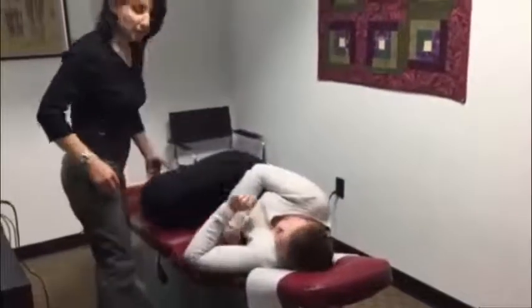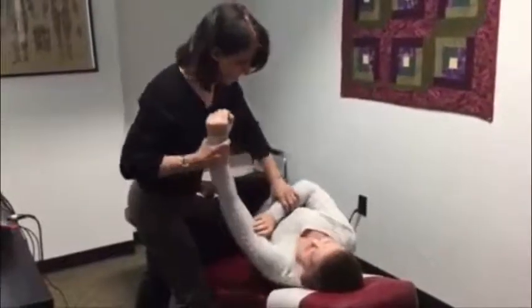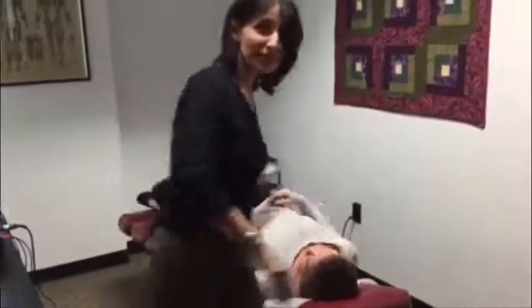Not much talking going on here, though in a regular situation there's plenty of conversation. Nice and tuck this head forward. Beautiful. Let's do the other side.